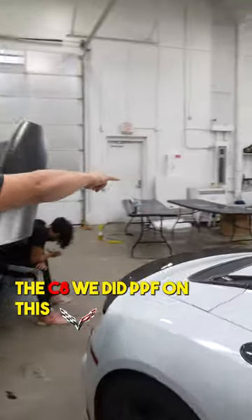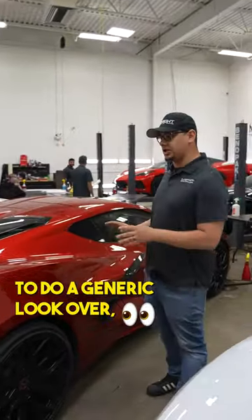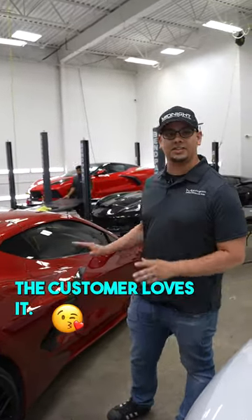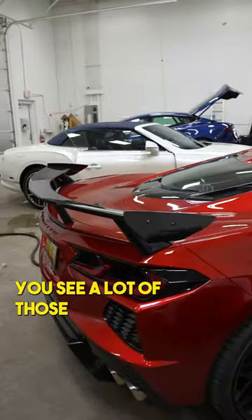Over here, the C8. We did PPF on this last year. It's coming in and we're just gonna do a generic look over, make sure everything's good, make sure there are no complaints. The customer loves it — huge fan of this car. Love the high-rise wing; not very common, you don't see a lot of those.